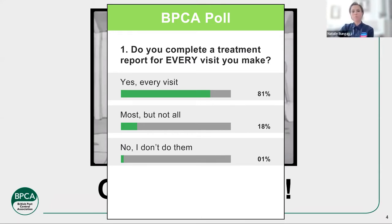18% of you do most visits but not all. We do find that sometimes when talking to members, they say they do a treatment report maybe on the first visit and the last visit, or only if using pesticides — which can be quite common. So it's good to see that most of you do one every single visit, and for those of you that don't always do it, this webinar is perfect for you.